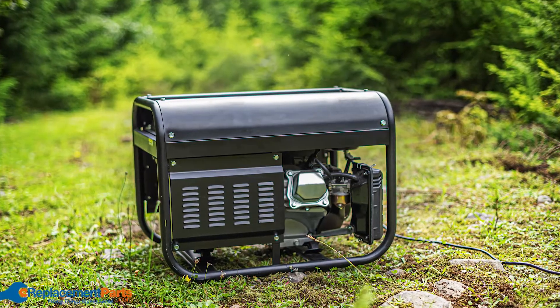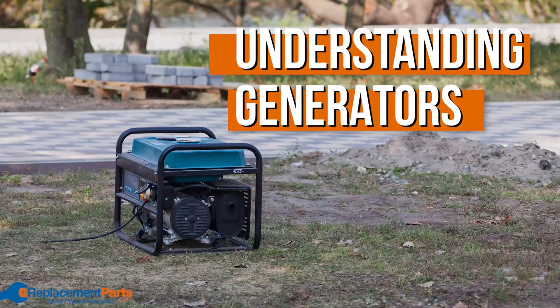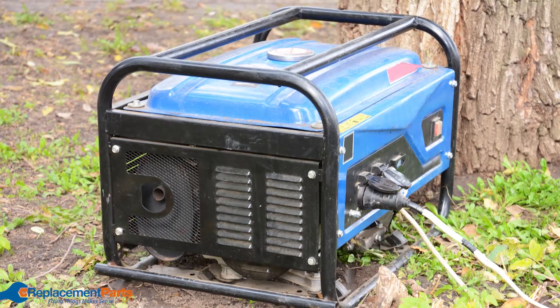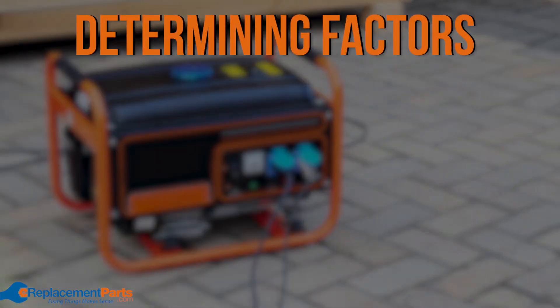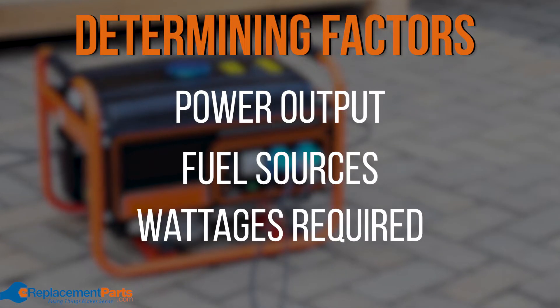Hey everyone, it's Tom from eReplacementParts.com and in this video we're going to help you understand generators so you can easily decide on the one that you need. Finding the generator that is best for you depends on a few things: power output capabilities, fuel sources, and wattages required for the application.